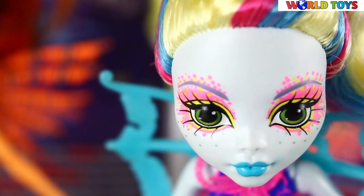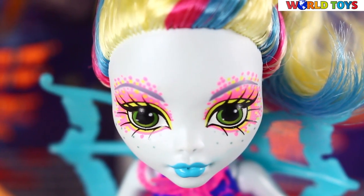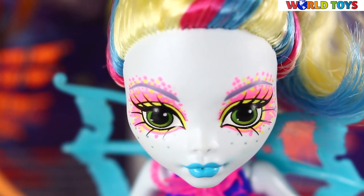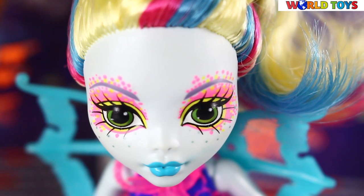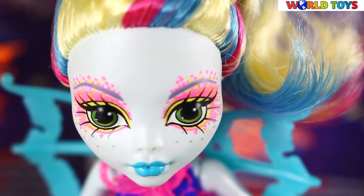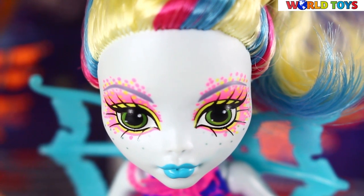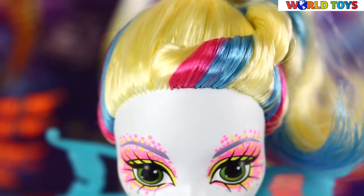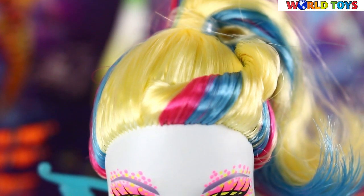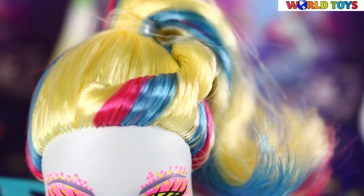Her makeup is really exotic and fresh, with a combination of bright pink, yellow, and orange spot design around her eye and over her lilac eyebrows, and her lips are bright blue. Finally, her hair is her regular blonde, styled in a side ponytail with a tube knotted around the ponytail from her hairline.